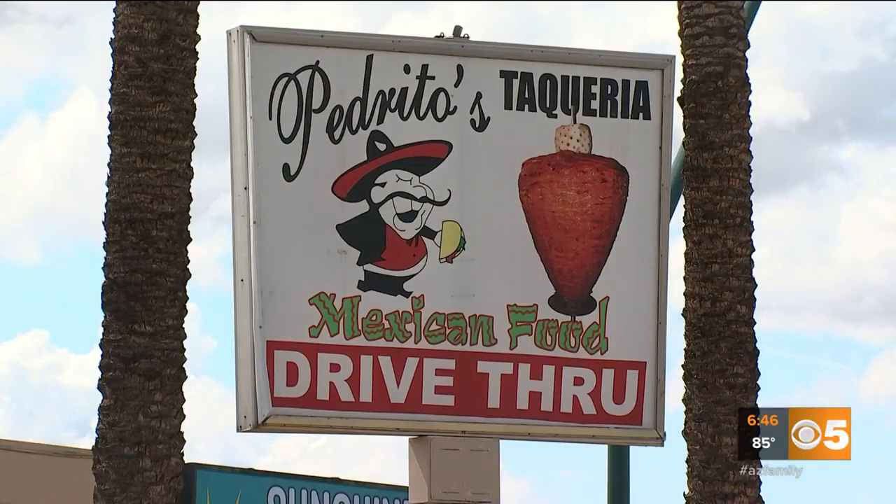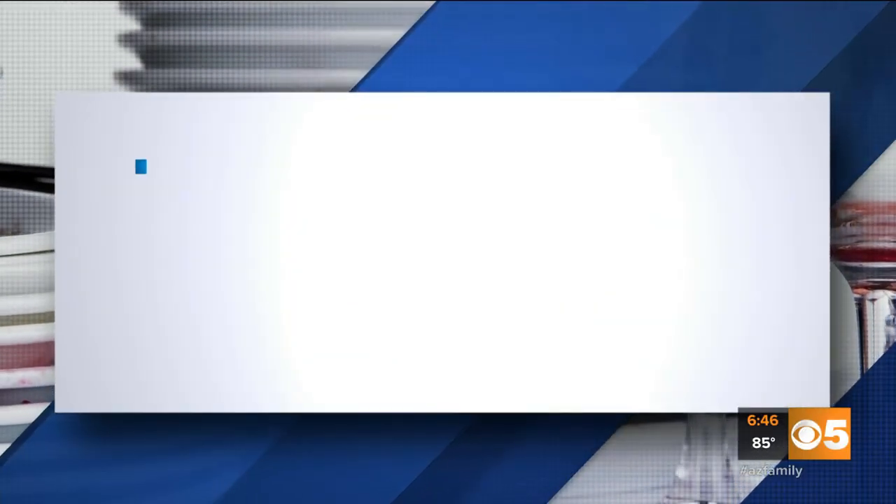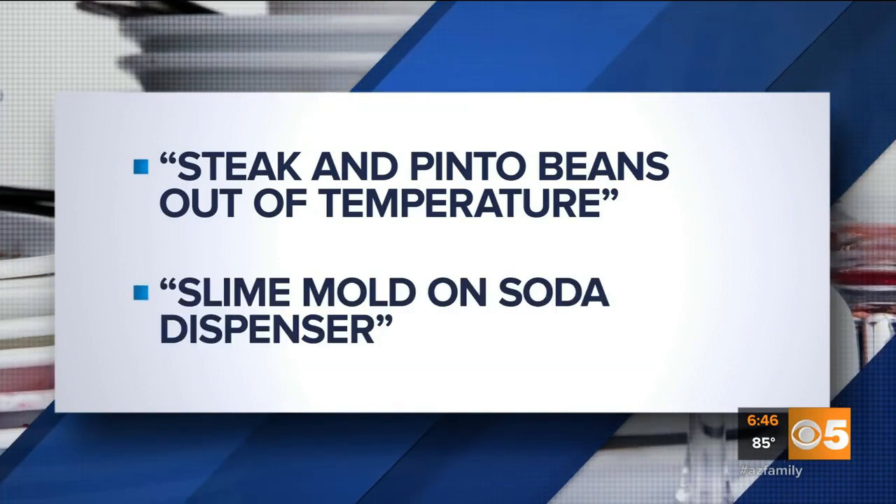Pedrito's Mexican Food on Main Street off Country Club in Mesa. Four major health code violations. The health inspection report listed steak and pinto beans out of temperature, and slime mold on a soda dispenser.